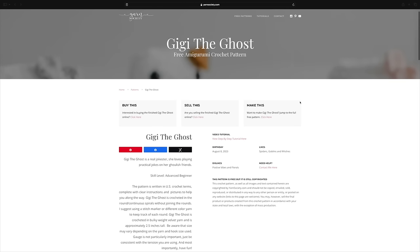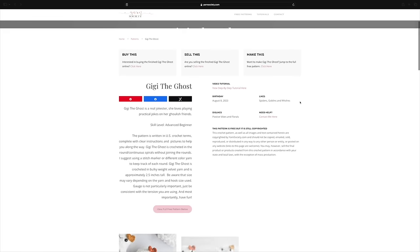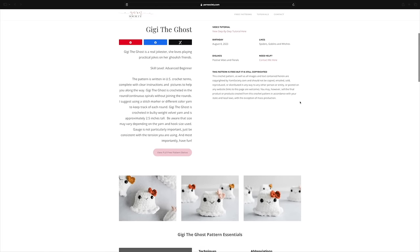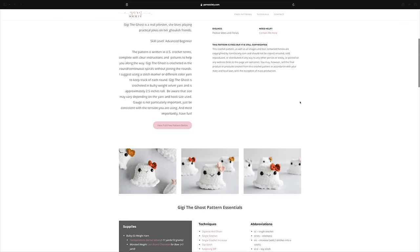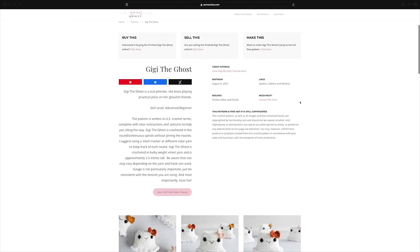The next and last free pattern we're going to be talking about is from Yarn Society, called Gigi the Ghost. I had to include this one because Gigi is super cute and fairly simple it appears to be. You could make a ton of these really quickly. The skill level is listed as advanced beginner, so maybe get some of those more basic techniques down and then you should be able to hop over to Gigi the Ghost.